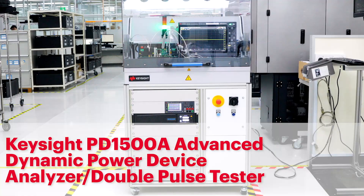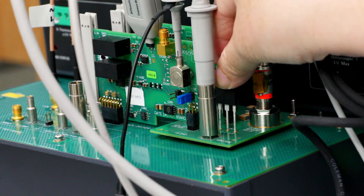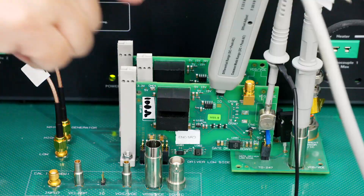The PD1500A is your solution of choice when you need to perform repeatable and reliable measurements on wide bandgap devices. Here is the test fixture for characterizing SiC devices, such as this FET device. It's as simple as plugging it into the test fixture.